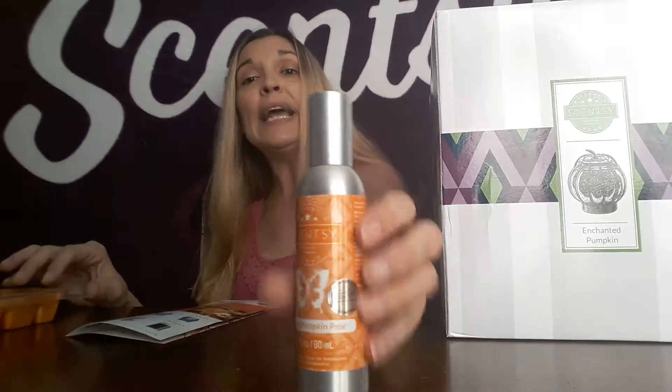Let's open up the Enchanted Pumpkin warmer. During the month of October you can get this warmer and the scents for 10% off. This is a $50 warmer, so get it in October and save $5 — only $45. The scent circles are $3, normally, but $2.70 right now. The bar is normally $6, now $5.40. The room spray is normally $8, now $7.20. So save 10% right now during October.